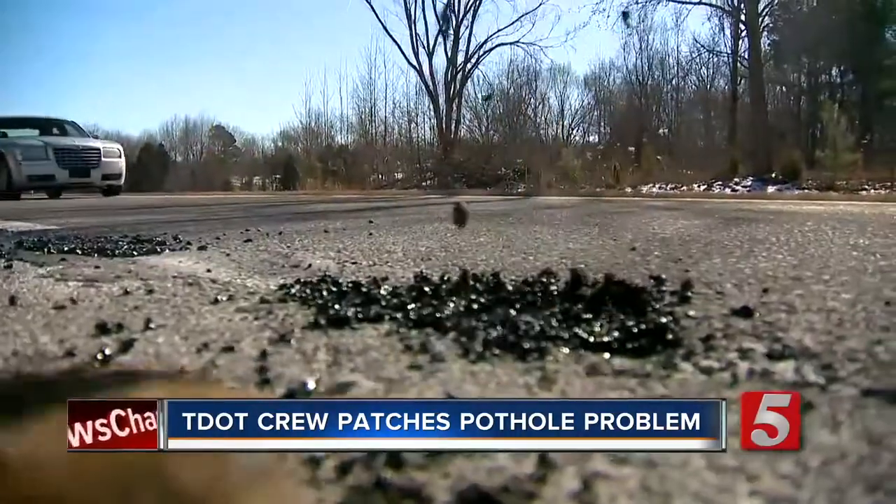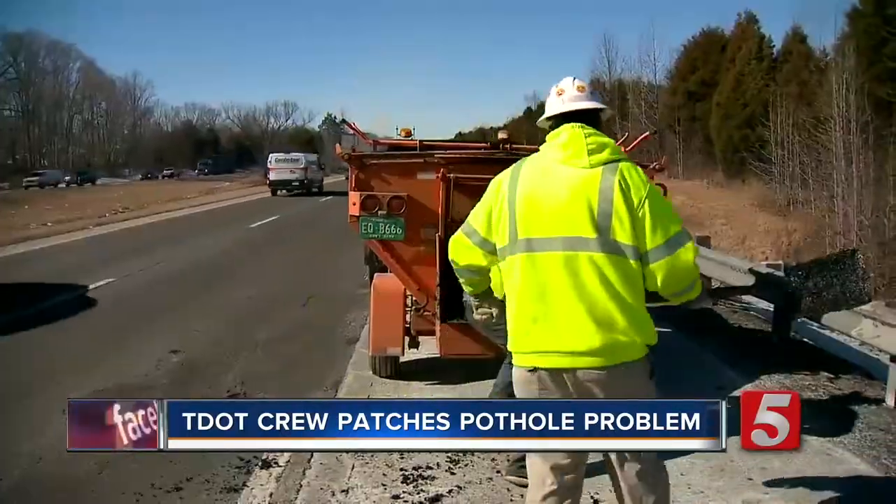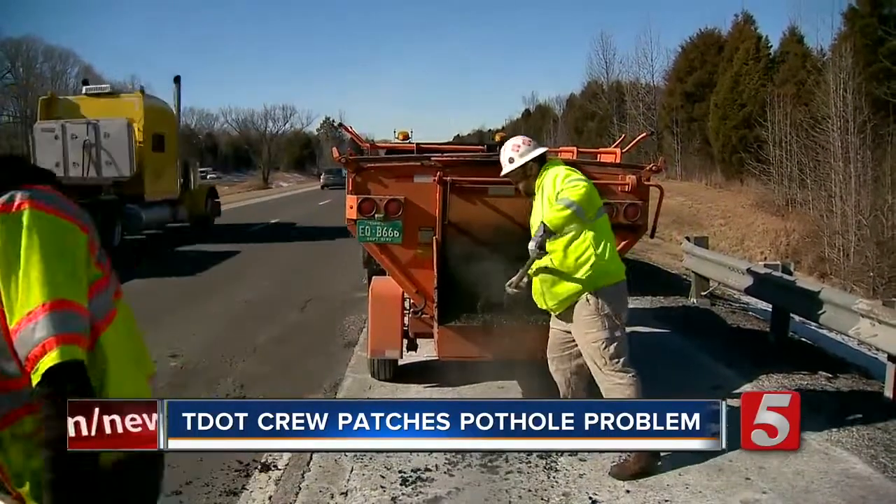Before moving on to the next pothole, they know what they're doing — they're good. This whole trailer is full of a patching material called a cold mix. It's something we can use in colder weather. A typical hot mix is how it's manufactured — it takes time, it has to be a certain temperature — but this cold mix we can use in these lower temperatures and get it to stay.